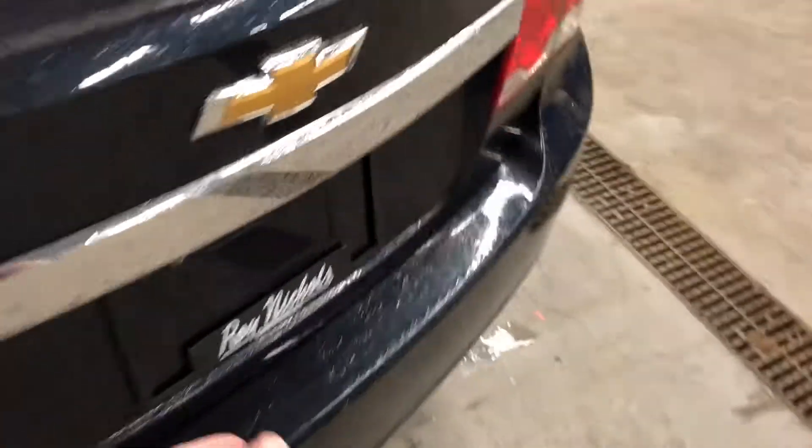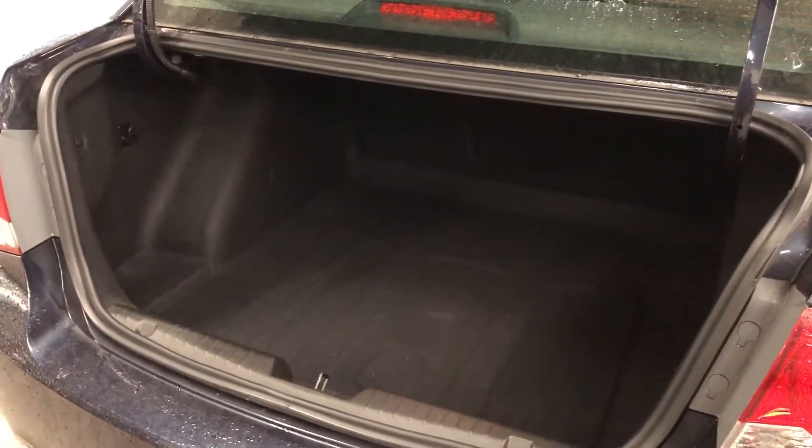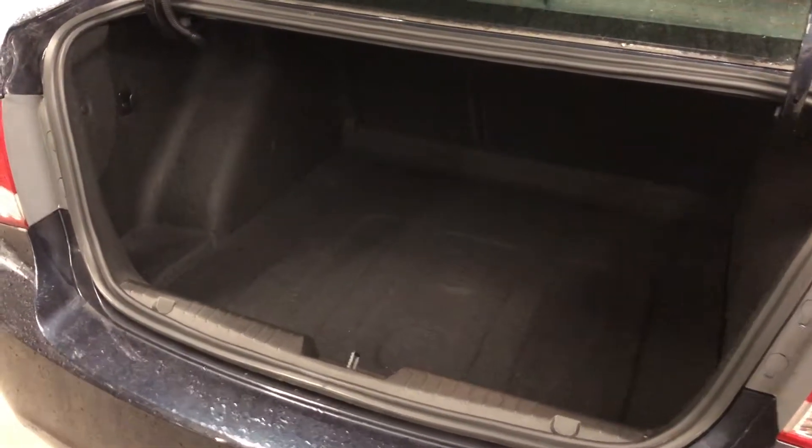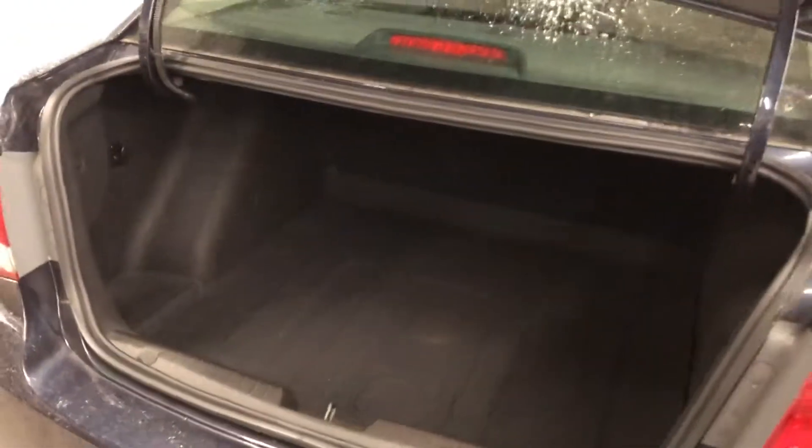Coming around to the back of the Cruze — touch of a button, open up the trunk, and it reveals an absolute ton of storage and cargo space. You can imagine golf clubs, hockey bags, groceries, luggage — off to the cottage or off for a little road trip. It's all going to fit, no problem.